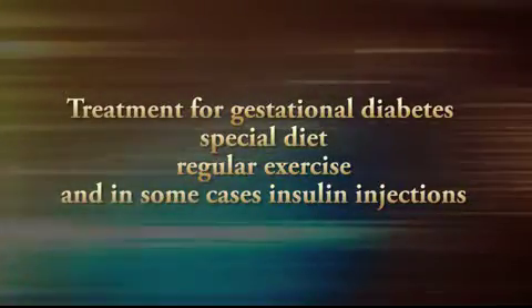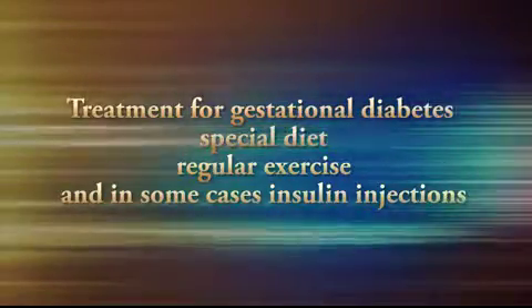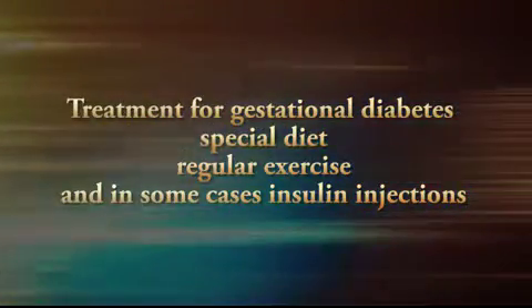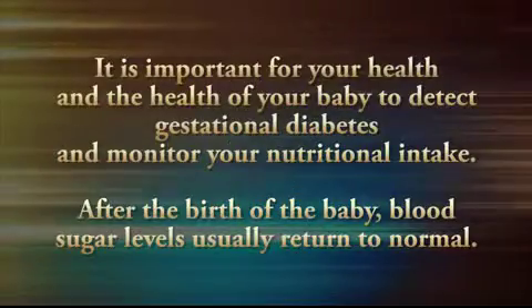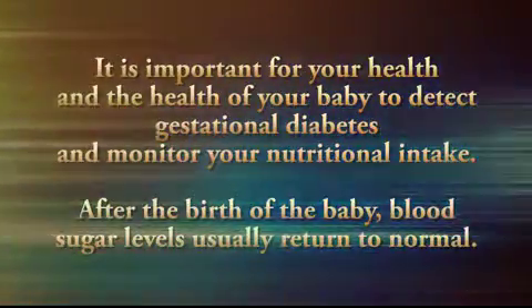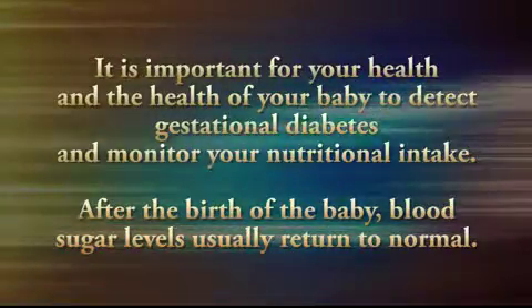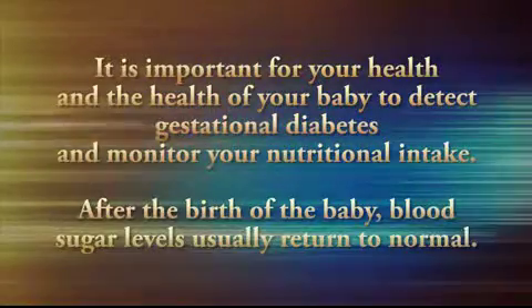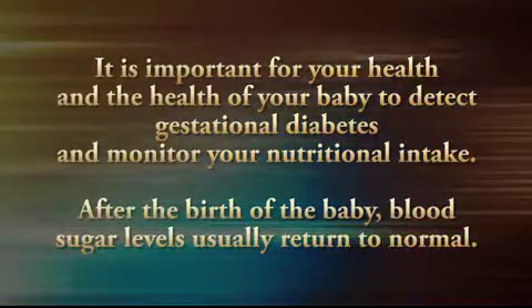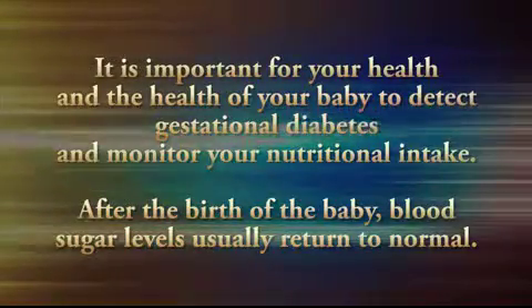If you're diagnosed with gestational diabetes, treatment usually consists of a special diet, regular exercise, and in some cases insulin injections. It's important both for your health and the health of your baby that we detect gestational diabetes and monitor nutritional intake accordingly in the event that you have it. The good news is after the birth of the baby, blood sugar levels usually return to normal.